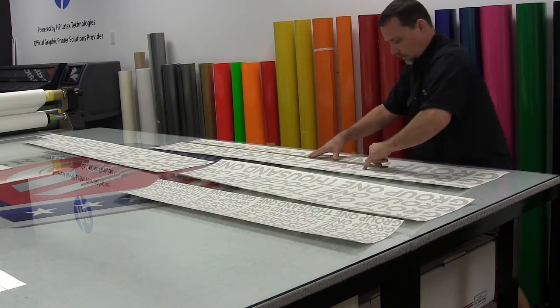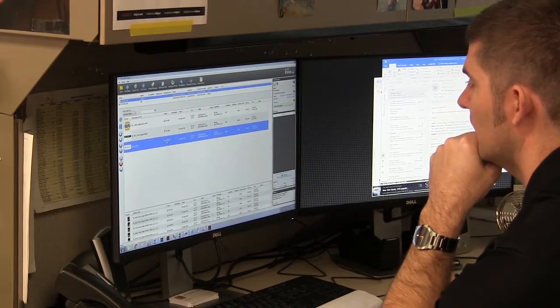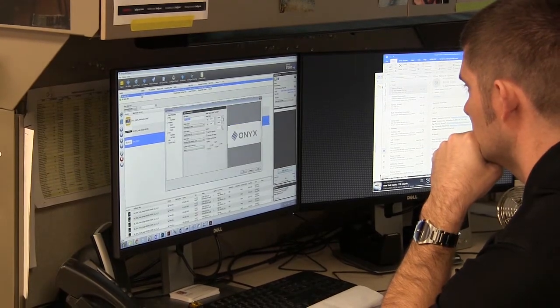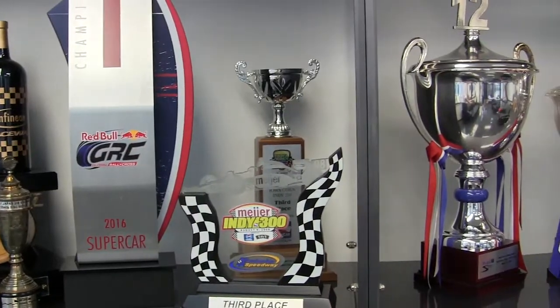As a creative director, I need to know that what I'm designing, what I'm showing to the clients, is what they're gonna get — that's what the race cars are gonna look like on track. Onyx does a good job of managing those color profiles for all the different media we use. I can print blue on five different materials, and that blue is gonna look the exact same on all five. That's key, that's big.